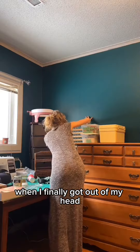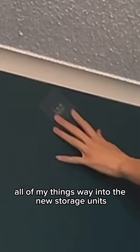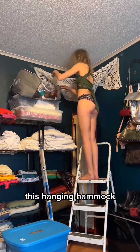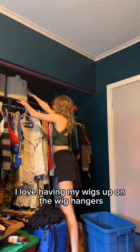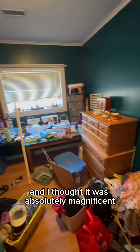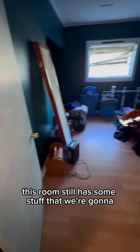When I finally got out of my head, it was time to start putting the rest of all of my things away into the new storage units and different DIY hacks that I had done for myself. This hanging hammock yarn holder was a super great one. I love having my wigs up on the wig hangers. Dave built me that shoe rack as well — I saw it on Pinterest not too long ago and thought it was absolutely magnificent, so he built that for me, which was really exciting.